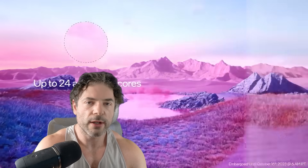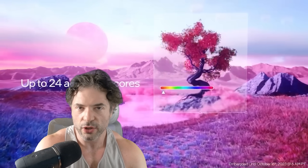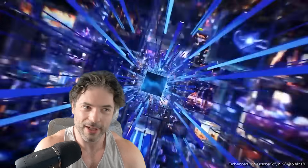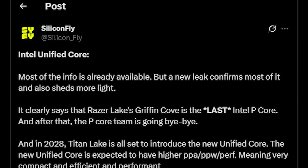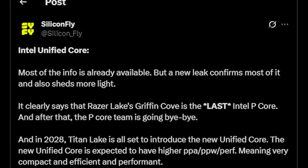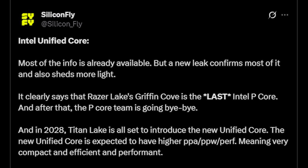According to various rumors, whispers, and projections, we could be seeing up to 100 cores, which is pretty impressive. SiliconFly on Twitter is a really good account — I suggest you give it a follow, particularly if you're interested in process nodes and other cool stuff. Most of this information was already available, but the new leak confirms most of it and sheds more light.